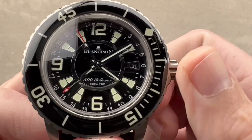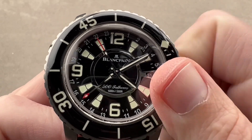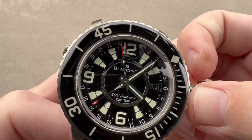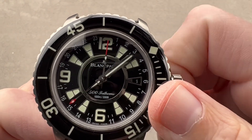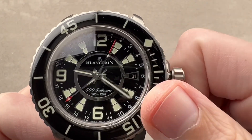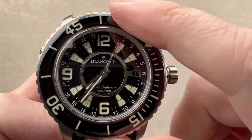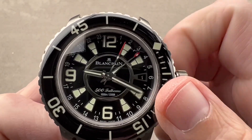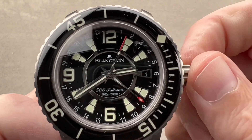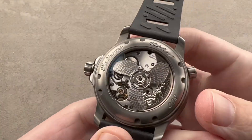There is a second time zone on this 500 Fathoms GMT. It features hacking seconds, and I'll be able to demonstrate that once I get it wound — I can stop that seconds hand. I also have the ability to make local time zone changes and jump the date forward or backwards depending on whether I'm traveling east or west. When the watch is in hacking mode, that second time zone moves along. It's in a 24-hour format, so the second time zone hand makes one circuit of the dial every 24 hours — making it intuitive to read AM or PM in the remote time zone.